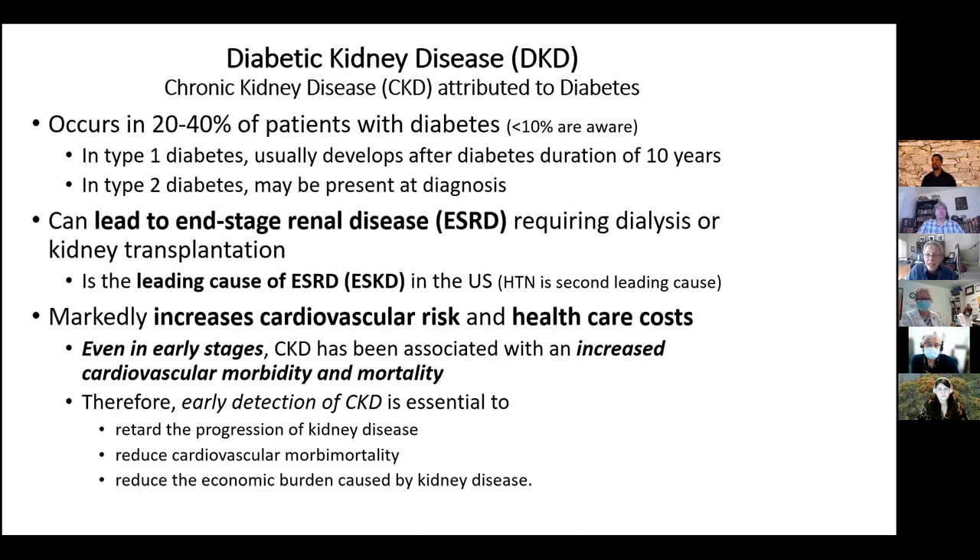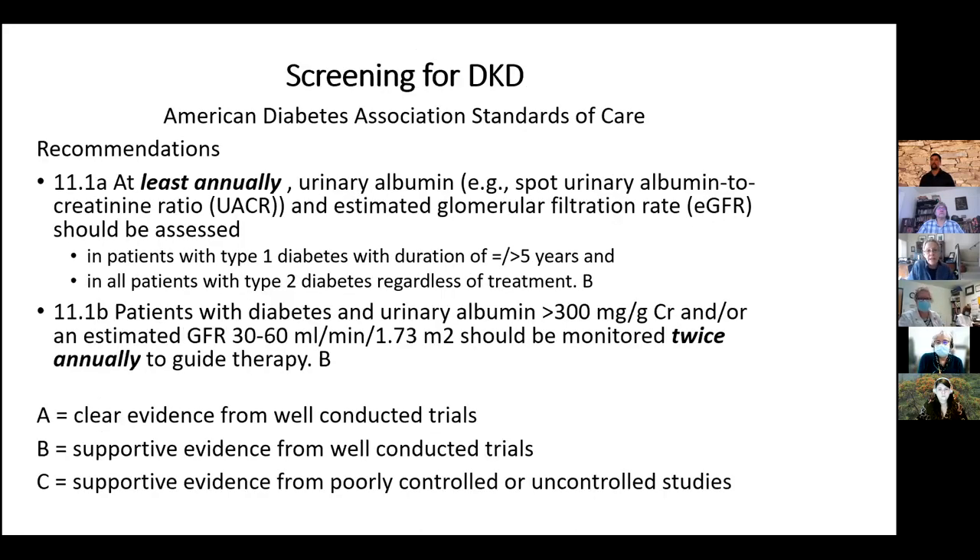Even early stages of diabetic kidney disease can increase cardiovascular risk and healthcare cost. We want to diagnose it early so we can stop progression of the kidney disease, reduce cardiovascular multi-morbidity, and reduce the economic burden. Screening recommendations from the ADA standards of care are at least once a year: check a urine albumin — such as a urine albumin-to-creatinine ratio — and estimated GFR. That should begin at or after five years in someone with type 1 diabetes, but at the time of diagnosis in someone with type 2 diabetes.